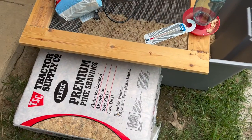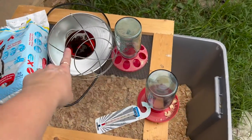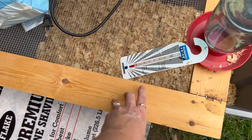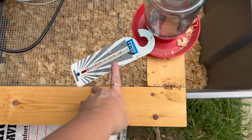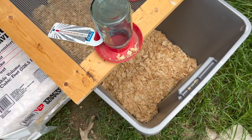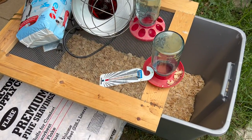To summarize the full setup: pine shavings, puppy pads, heat lamp with a brand new light bulb, feeder and waterer, a lid to keep them from flying away, a thermometer to hang on the side, and your tote. Now let's go shopping and see how much all of this is going to cost.